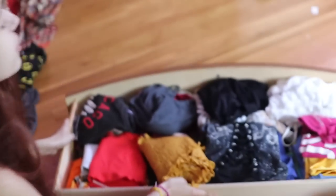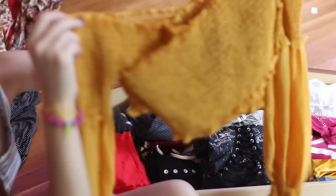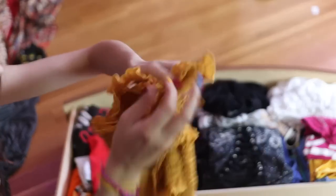Okay, so this is my shirt drawer. I just moved, so I don't really know what's going to be in this drawer. Let's just get started. First, I have this shirt from Zaful. It's really cute. I think I'm going to keep this one.